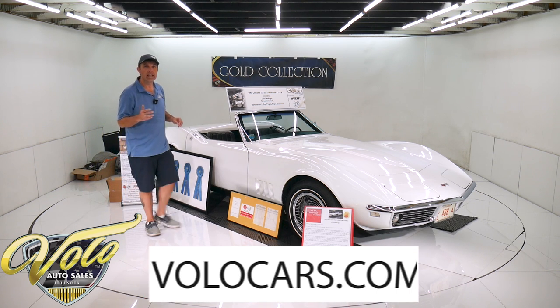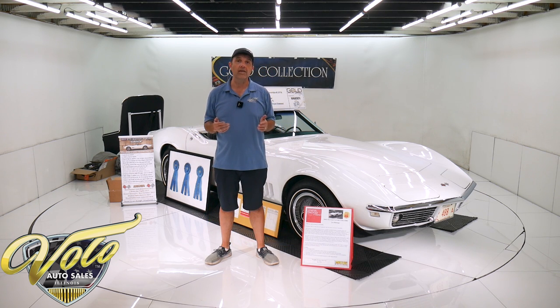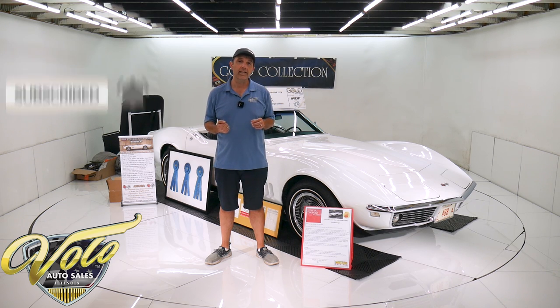Go to volocars.com. That's where you can read a lot more of the specs and look at the documentation we have, along with about a hundred pictures. That's where you find the prices on all of our collector cars. If you enjoy watching the video, subscribe to our YouTube channel and click on the bell icon so you're notified as new ones are posted.